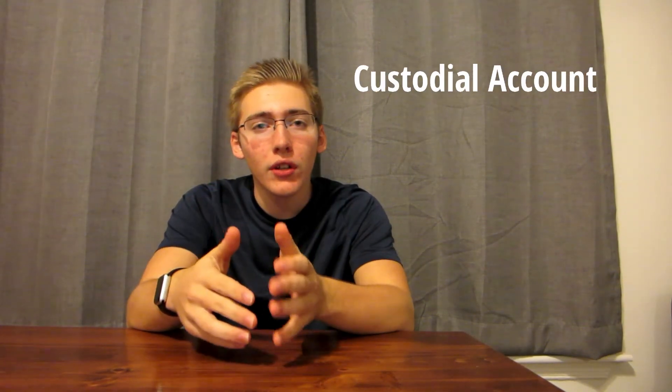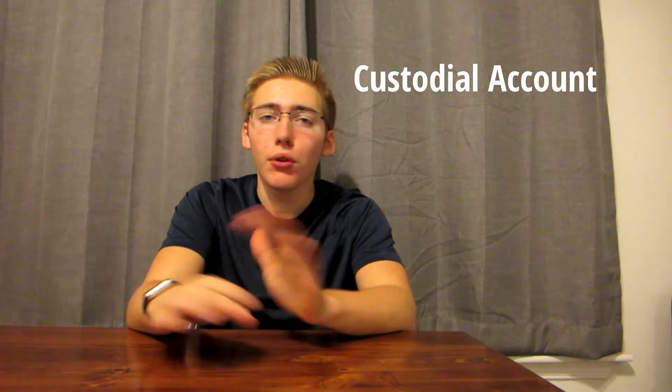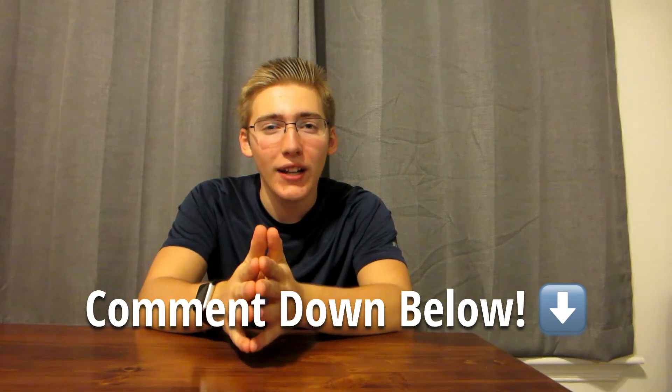One last thing: if you are under 18, you're going to have to open up what's called a custodial account with a parent or guardian. This won't take too long and it's a really great way to get started with investing. Obviously there's loads more to say about investing, but I hope this was a good and structured video to get you started. If you have any questions, leave a comment down below. I also made a video earlier this month about the first step to becoming a millionaire, so check that out along with this one and you'll be setting yourself up to become financially free.